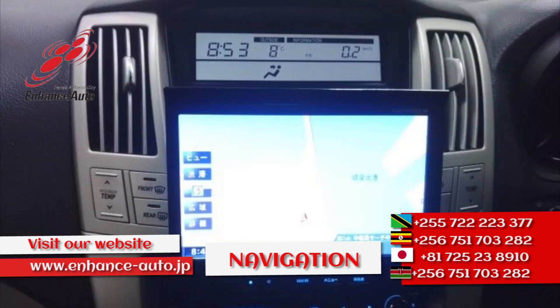From Enhance Auto Japan, for safe and secure dreams.